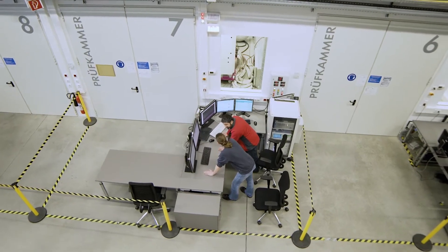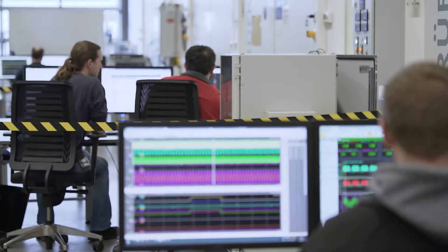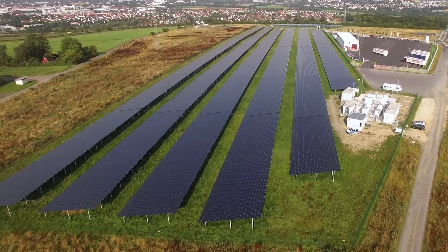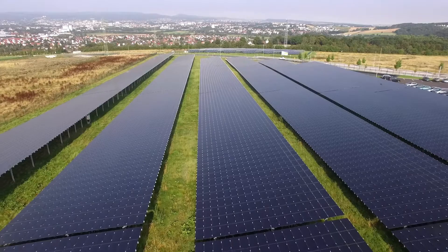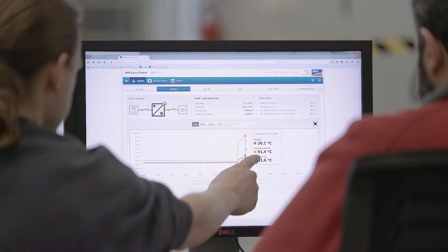We are in the development test area for central inverters. This is where we test the devices, from components to products, for different aspects such as functionality, safety, reliability and grid integration. We can supplement all this with tests on our own PV systems, allowing us to examine the whole system. We also perform on-site inspections of large customer systems. All of the findings are then incorporated into development.